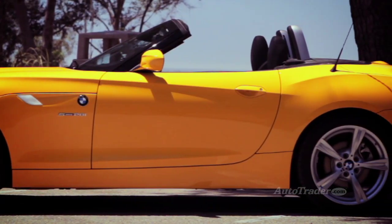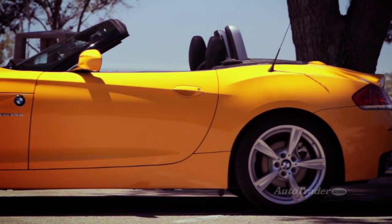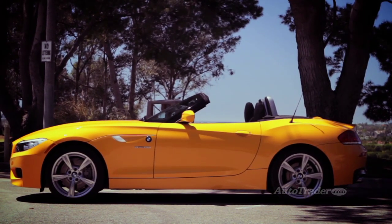A long classic hood, smooth character lines along the side, and a short rear deck have been the basic Z4 wardrobe since it replaced the Z3 in 2002.